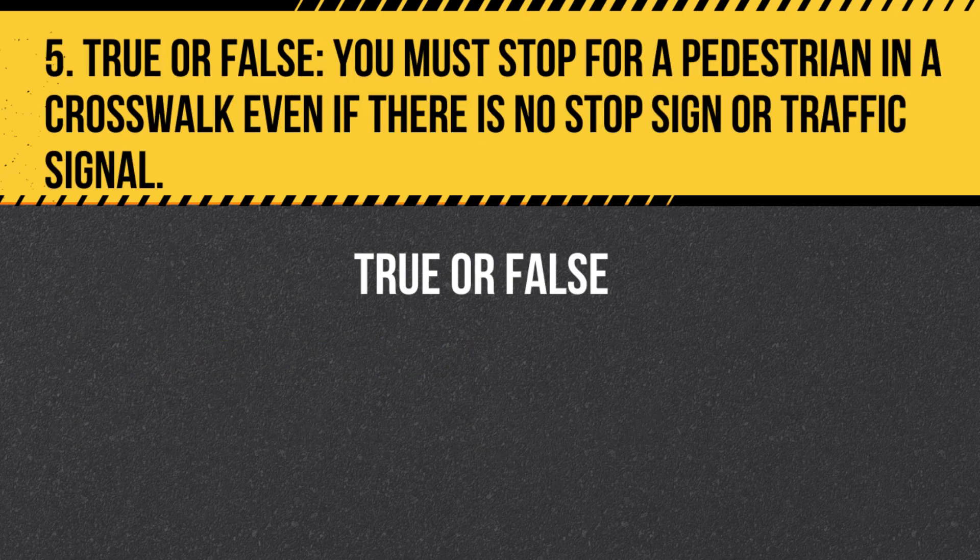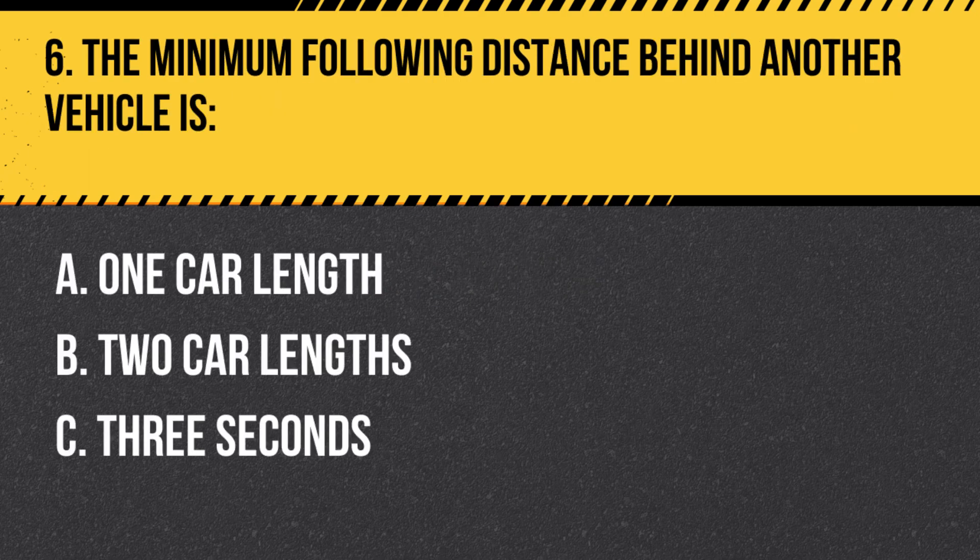Question 5. True or False. You must stop for a pedestrian in a crosswalk, even if there is no stop sign or traffic signal. Answer: True. You must always yield the right-of-way to pedestrians in a crosswalk, regardless of the presence of stop signs or traffic signals.